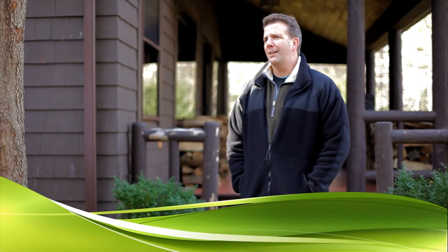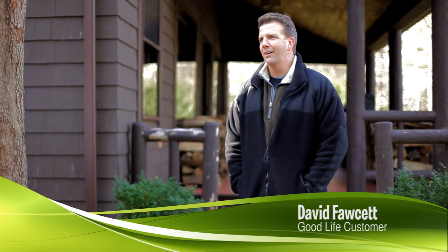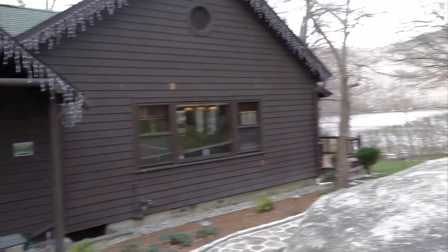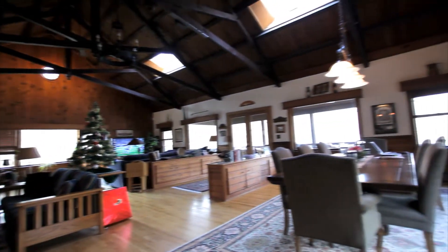My house is very drafty. It was built in 1945 — it's an old lake home. I always knew it had a breeze. It's very difficult to heat. I have a 40 by 30 great room with a 20-foot ceiling, and trying to heat that with oil alone proved to be disastrous. I was going through a lot of oil just trying to keep my house warm.